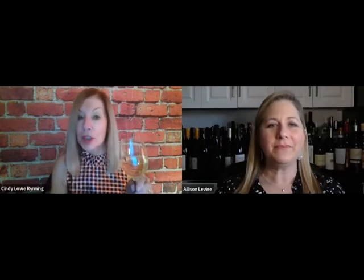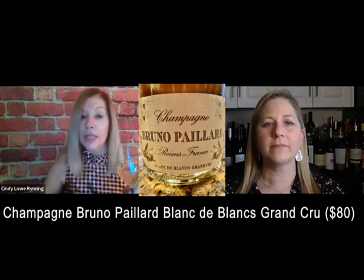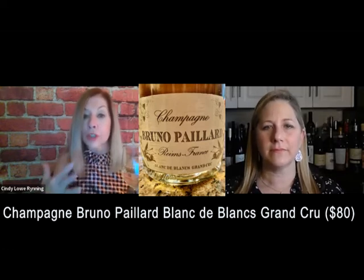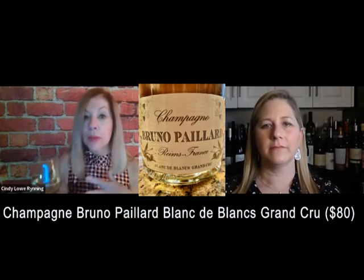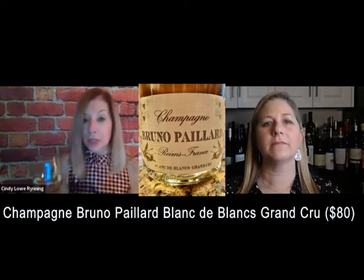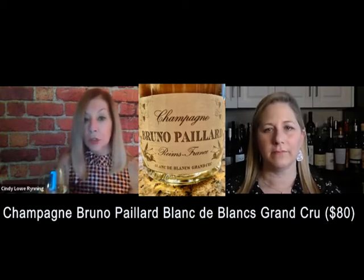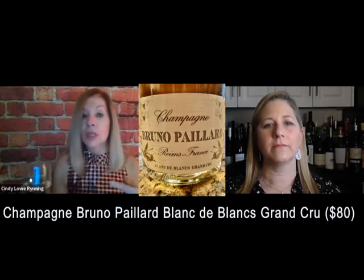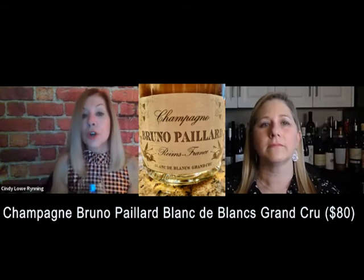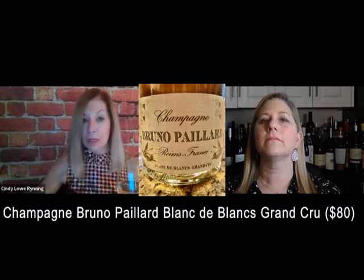I have the Champagne Bruno Paillard Blanc de Blancs Grand Cru — it's $80 and one of my go-tos. It was founded in 1981, and they've worked with families who have cultivated grapes in the region for many years. Bruno Paillard now has 79 acres of vineyards, including 15 crus, with 35 acres coming from Grand and Premier Cru vineyards, all located in different areas boasting unique terroir and microclimates — that's what makes every parcel so special.